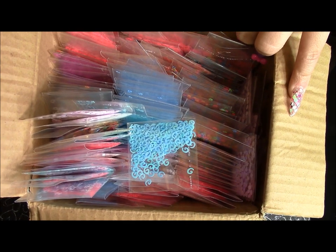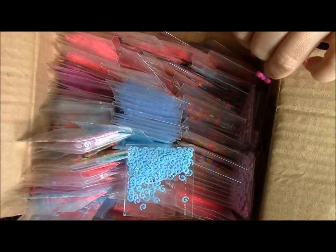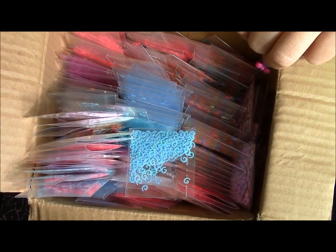Okay everybody, I'm going to go ahead and start showing what I got. Let me show you how it looks — this is what I received. It is a lot of decoration, like sequins.